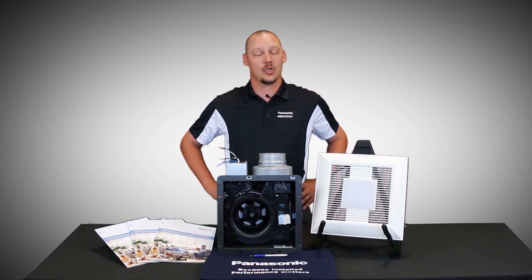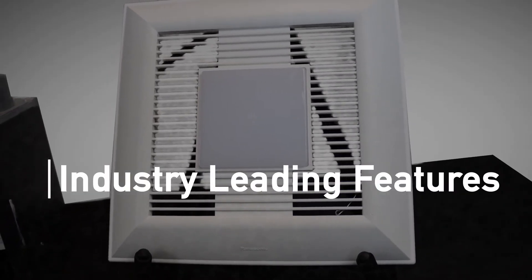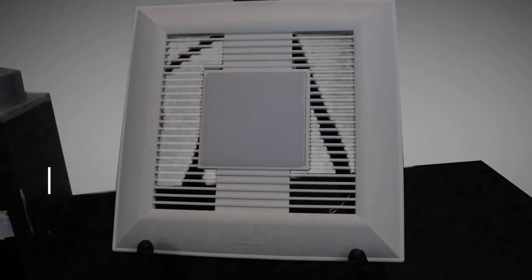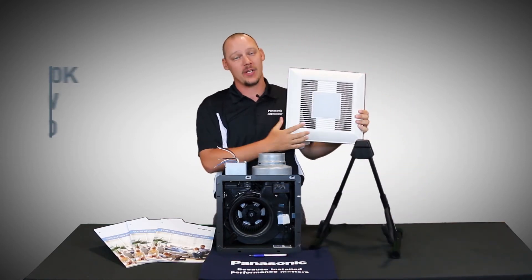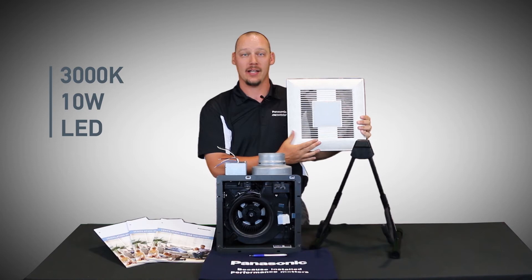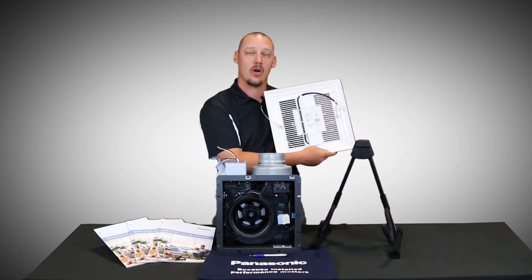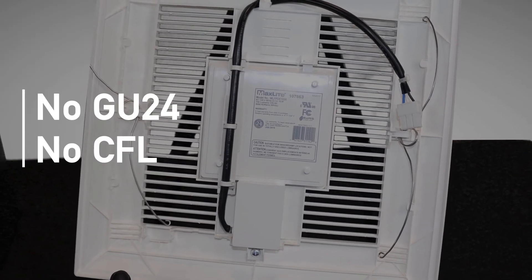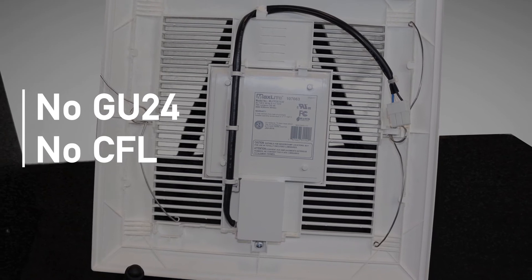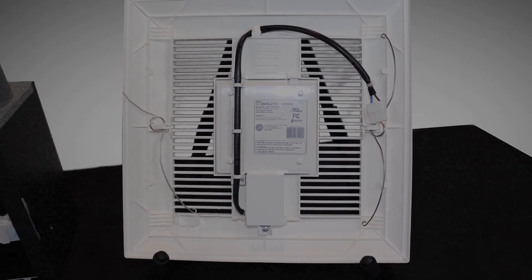Let's discuss some of the industry-leading features that come standard with many of the fans our electricians install today. The Panasonic light source we now use is a 3000K 10W LED light kit that comes with all of our fans that are now LED. No more GU24 base bulbs, no more CFL versions that take time to turn on and get to the maximum light output you're looking for.